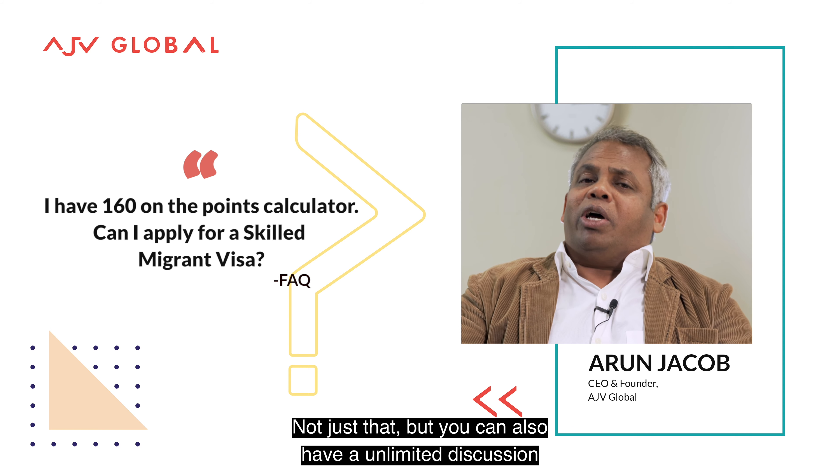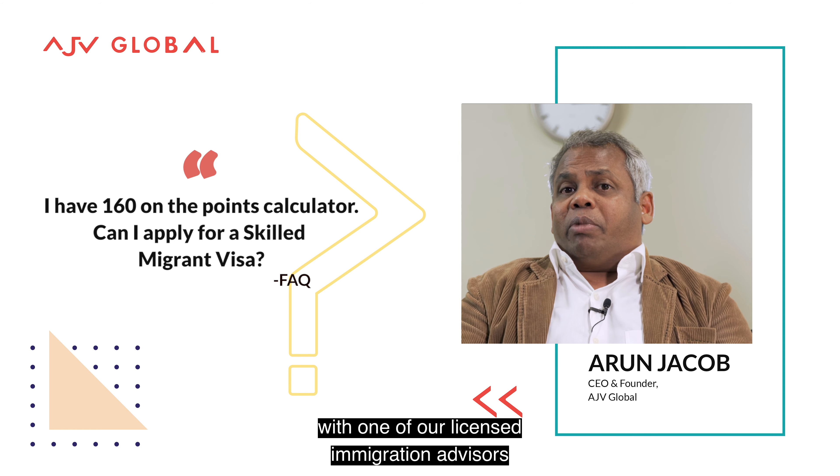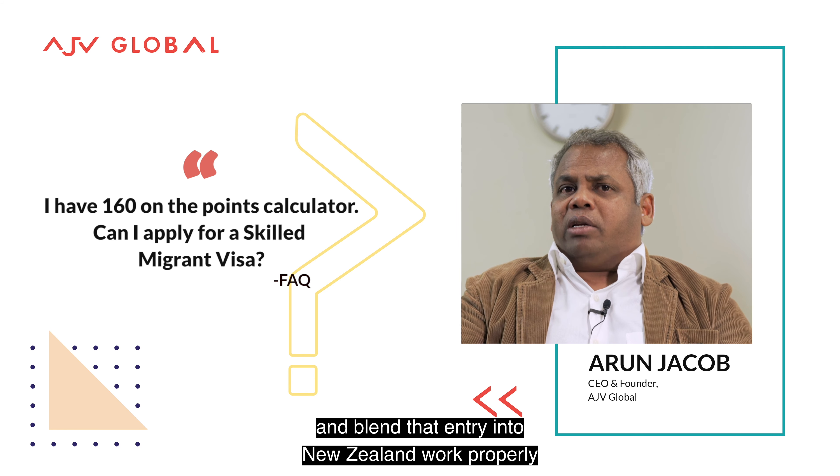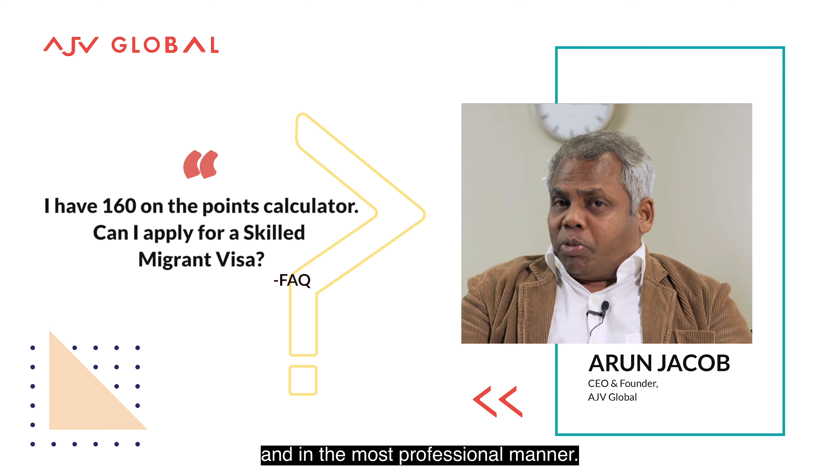Not just that, but you can also have a good, unlimited discussion with one of our licensed immigration advisors and plan that entry into New Zealand very properly and in the most professional manner.